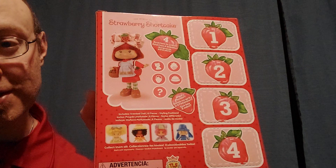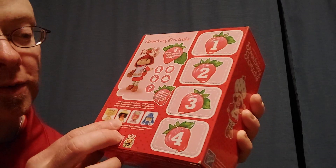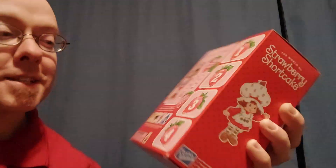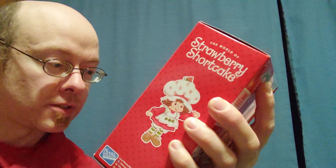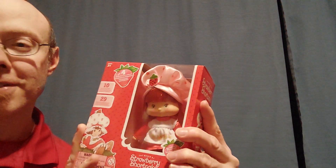I don't know if these are the only other ones that are being made, or if there's going to be other characters besides this. But the other ones showing here is Lemon Meringue, Orange Blossom, Raspberry Tart, and Blueberry Muffin. I don't know if these are all going to get made — I think these ones obviously are going to get made. But I thought somewhere I saw Plum Pudding was in here too, but I don't see it. I don't think they're doing all of them.